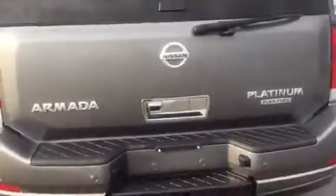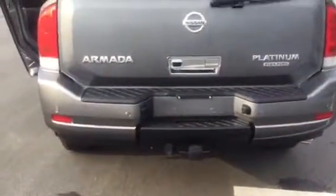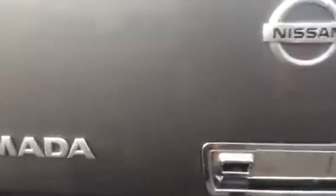It already comes equipped with a nice hitch, so you're ready to tow. Back-up camera right there. And you can see there's ample storage, or the third row seat if you need additional space for seating.